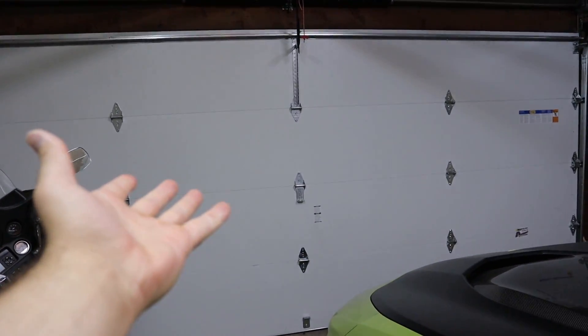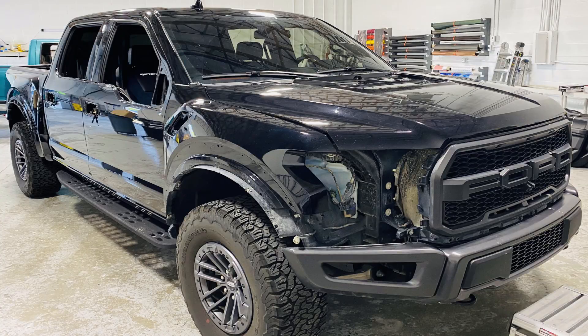Hey everyone, it's Ben Hardy here and we are back in the garage — yes, there is a new garage door. The main topic of today's video has to pertain to the ZL1 1LE and the Raptor, which is not here. The Raptor is getting a new wrap right now — completely taken apart, no headlights, fender flares, everything's taken off. I accidentally ordered the wrong color wrap, but it still looks good.